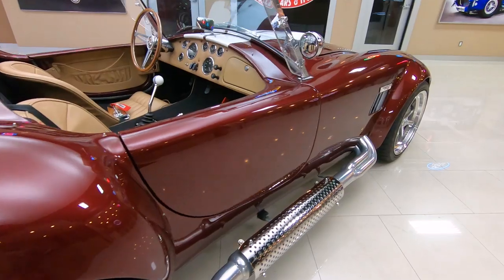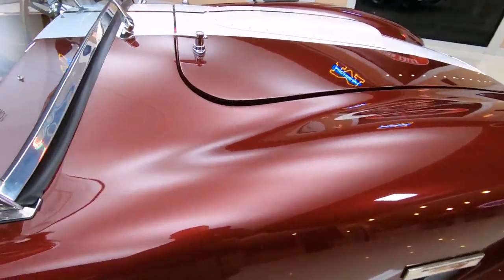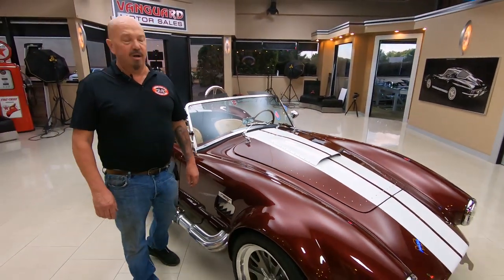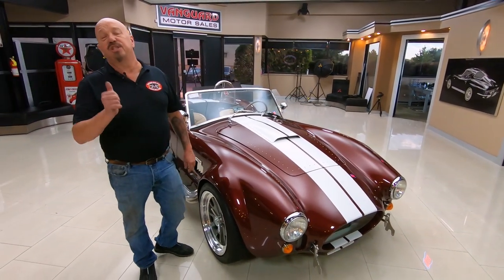Backdraft can build a car and this thing flies. That Coyote motor — talk about efficient, talk about fast, talk about horsepower. 415 to 420 horsepower — she's amazing.